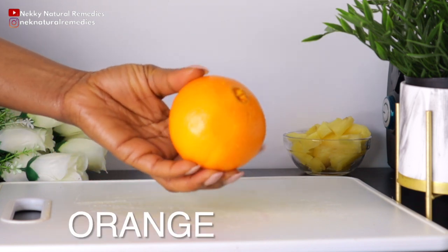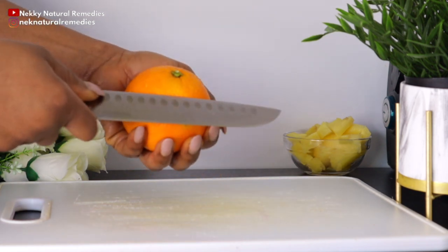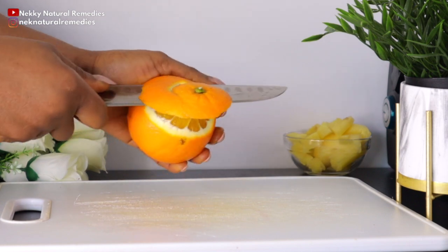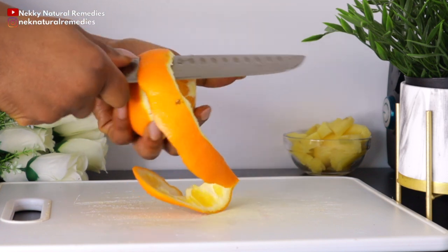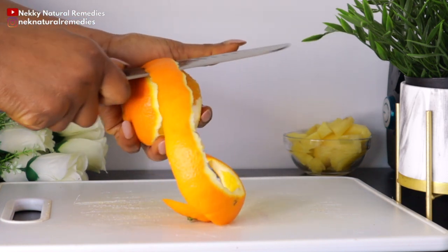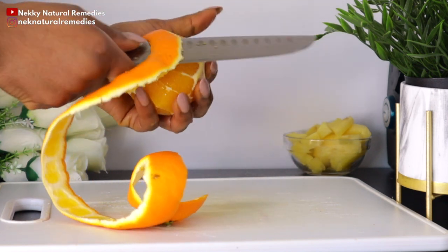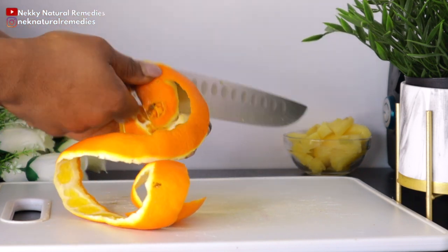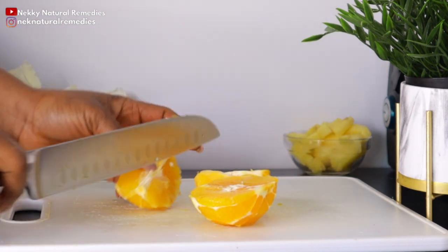After the pineapple, the next ingredient is orange — I'm going to be using one orange for this recipe. Citrus fruits have numerous health benefits, but one of the most important is the reinforcement of the immune system, especially if you live in low-temperature or winter weather conditions, which can make us more vulnerable to respiratory infections, allergies, and colds.